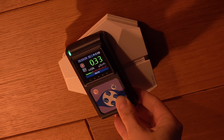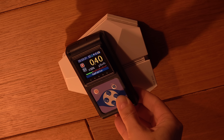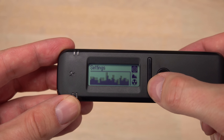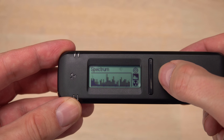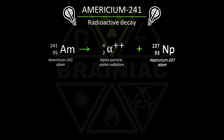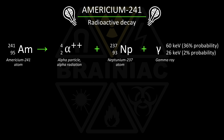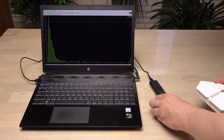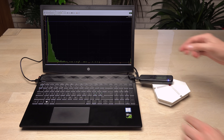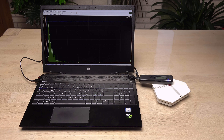A sensitive Geiger counter will also detect the gamma radiation from the de-exciting neptunium nucleus. However, the RadioCode has an extra big trick up its sleeve. Not only can it tell if a gamma ray has hit it — it can tell how strong each gamma ray is. The emitted gamma rays from the americium decay can be at different but distinct energy levels. The two most common are at 60 and 26 kilo-electron-volts, with 60 keV being by far the most likely. I've attached the RadioCode to a laptop to measure the energy of the gamma rays detected.